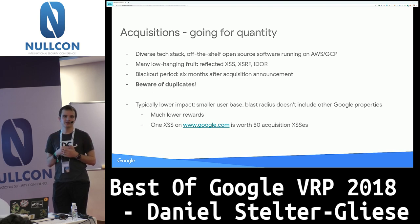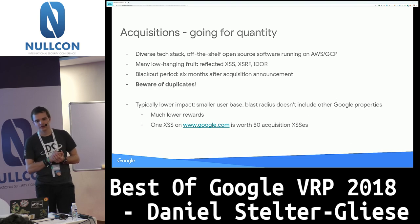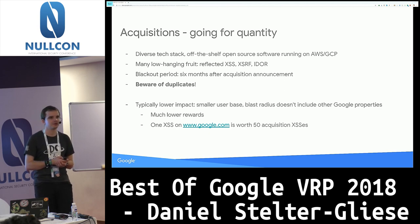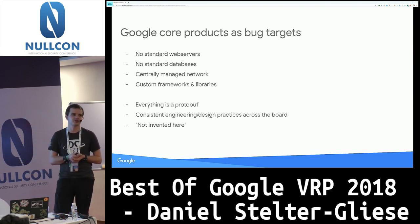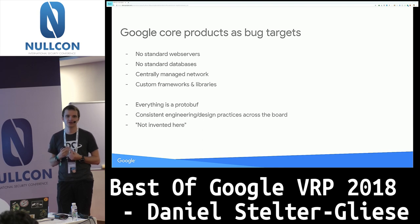If you decide to look at core Google products, there are a few specialties that make these targets harder to get into than a typical application. Because Google has pretty much invented its entire technology stack — from the first IP packets hitting load balancers all the way up to web frameworks — pretty much everything runs on in-house frameworks. That can be intimidating and confusing initially because there just aren't any matured pen testing tools out there to deal with these frameworks and libraries.